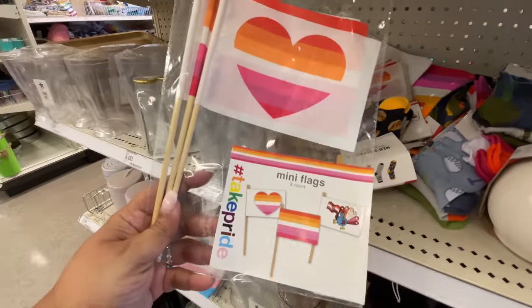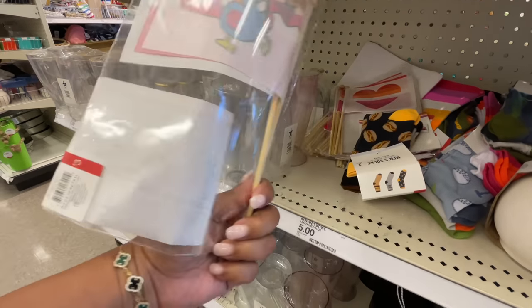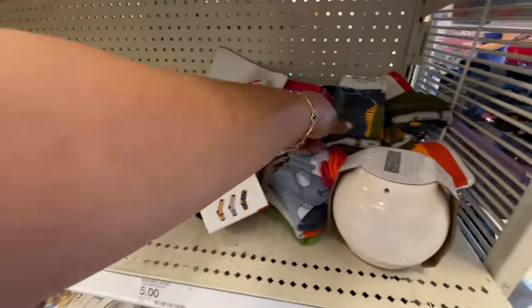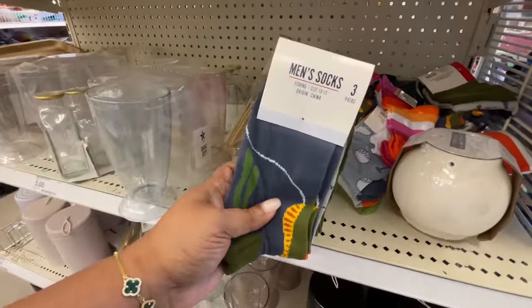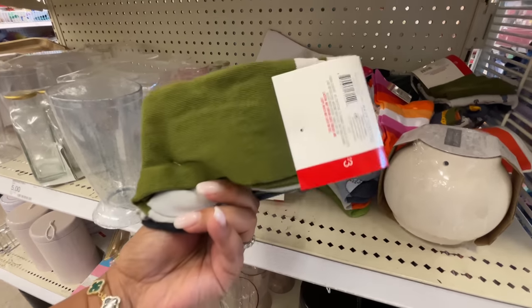They have the shake cups again — in all clear with a shimmer, or red, white and blue. Of course, tis the season! Three dollars for these little pride flags, and then they have some men's socks — these are new.